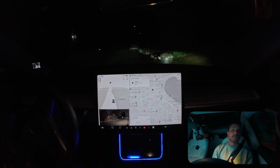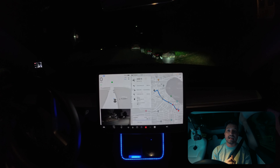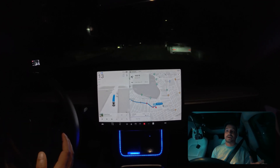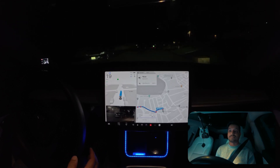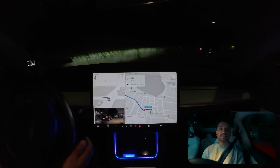Now we're going to our second destination — home — because I want to see how the car makes a left turn on this narrow road at night. Normally I never come on this road when it's very narrow and dark, but we have to see how the car handles this situation. Oh my god, it is going super fast!